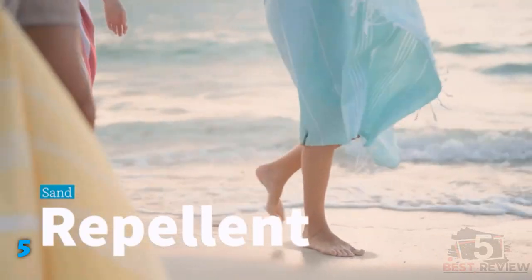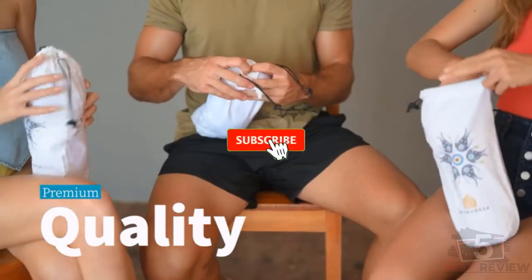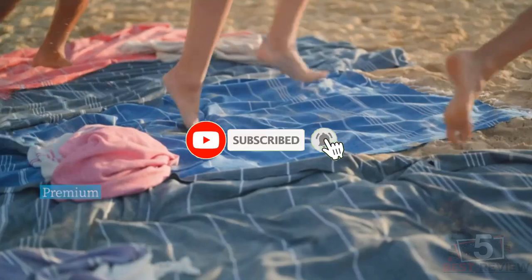They can be machine washed with warm water and tumble dried on low. If this is your first time on this channel, smash the subscribe button and click the bell icon for more videos like this.